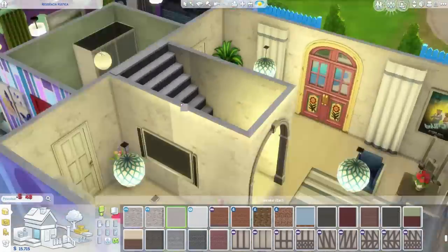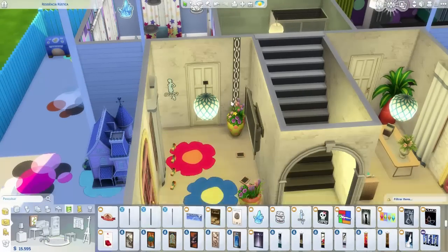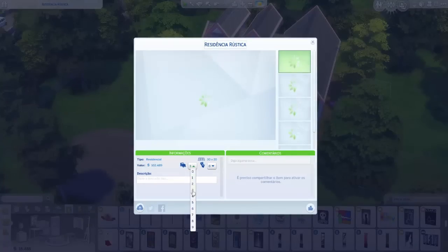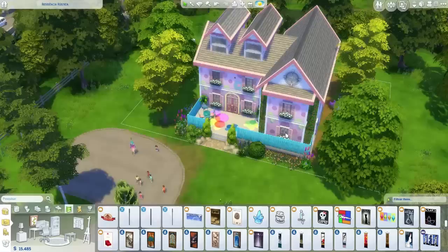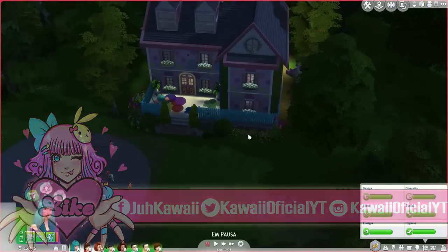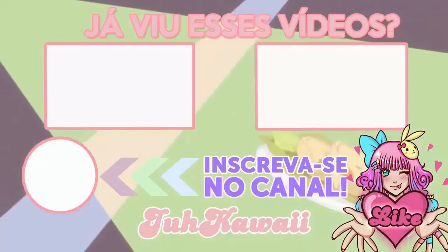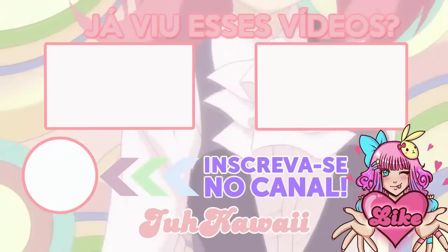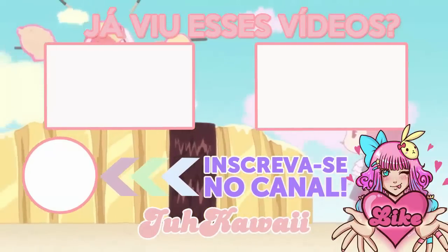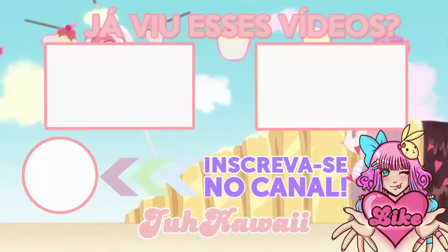Bom, gente, eu estava terminando só ali, fazendo as outras coisas, alguns detalhes que estavam faltando. Mas foi assim que ficou a casa. Hoje vai sair um vídeo fazendo o tour e jogando um pouco com vocês. Eu espero que vocês tenham gostado — baixa lá na galeria, deixa o joinha, deixa o like aqui no vídeo, se inscreva. Muito obrigada a todos, até a próxima!